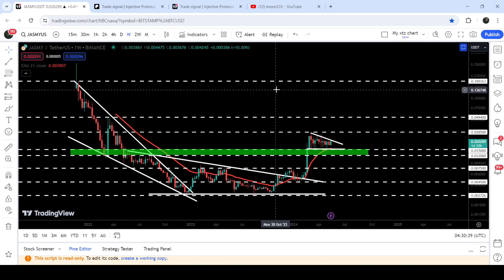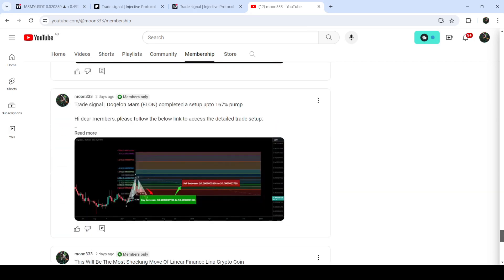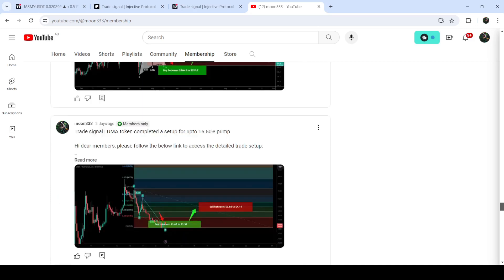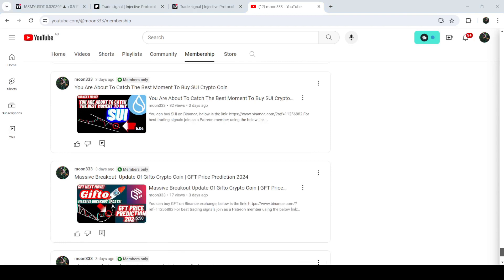So this was the update so far. I hope that you liked the analysis. Do hit the like button and subscribe to the channel as well. For more trading signals you can also join me as a YouTube member or as a Patreon member, because there I am sharing different trading signals for you. You can find the link in the video description. Take care, goodbye.